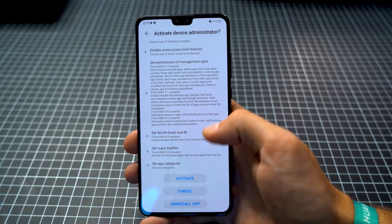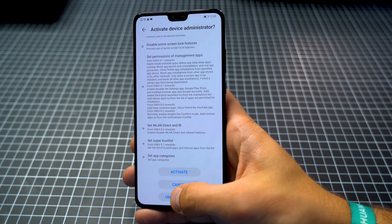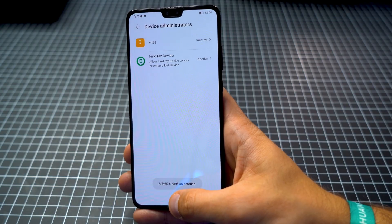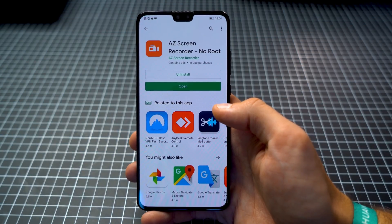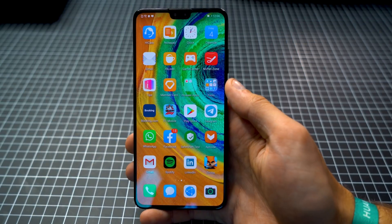Here you can see some more explanation of what would have been possible with all that. After you are done, you can uninstall the application. And as you can see, it's still safe — just Find My Device on there. The Play Store is still there, still fully working. But now let's dig a little bit deeper on how this actually worked.